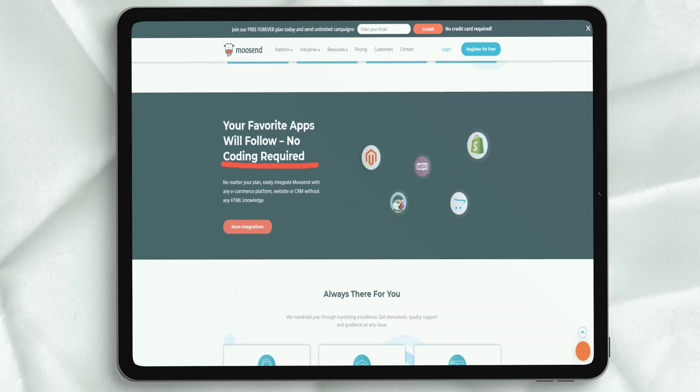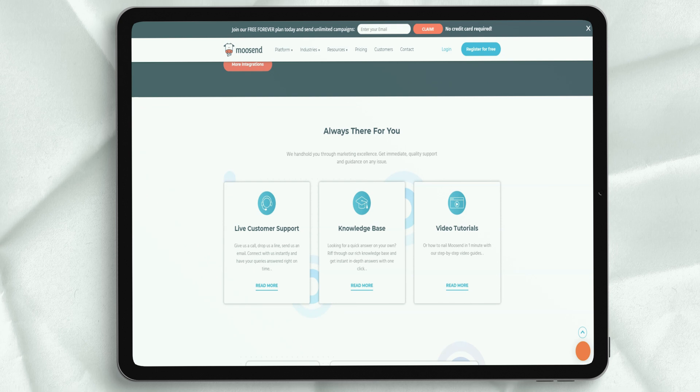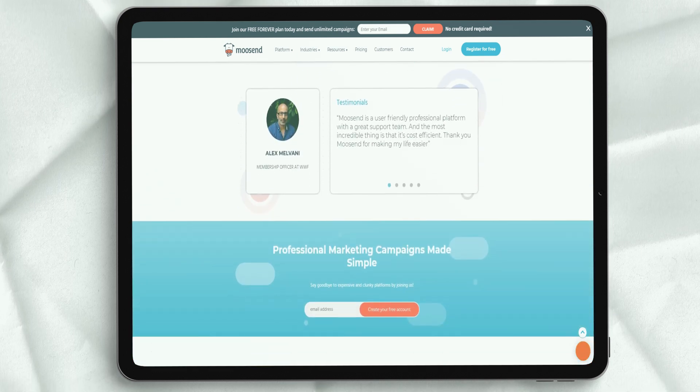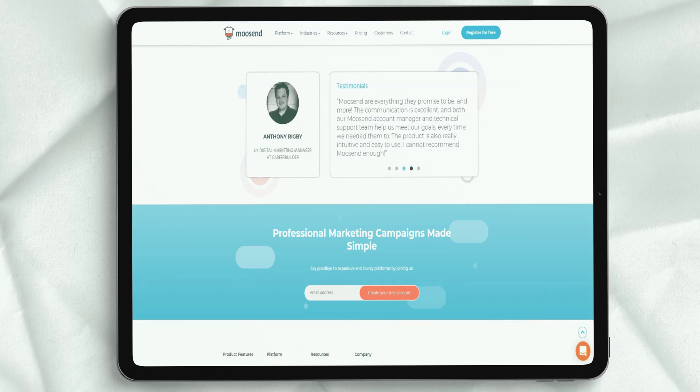You can automate according to email or product views, or filter by weather conditions at the prospect's location and add an extra note to personalize. Select the events that will trigger the automation sequence and you are done. Muzent's automation process works great with e-commerce platforms.